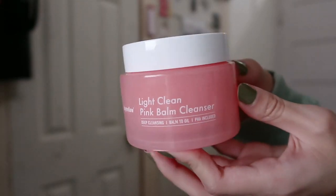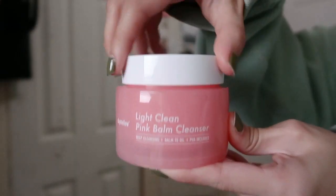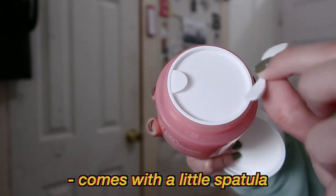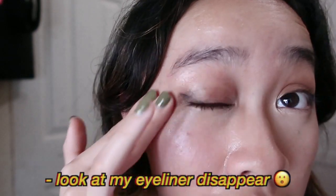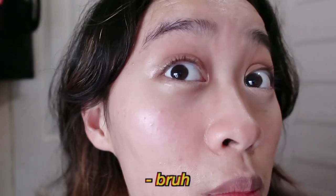Now we're gonna switch to skincare. I have the Light Clean Pink Balm Cleanser from Day Mellow. This is actually a really good alternative to makeup wipes. It's made in Korea and the brand is cruelty-free too. You just twist the top off, and the top has a little spatula you can use to scoop out the product. It smells really good — it's very floral. There's like a little imprint of a flower on it. What you do is scoop it out a little bit, rub it into your face, and it basically just melts off all your makeup.